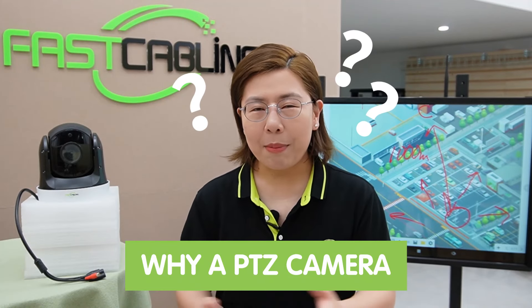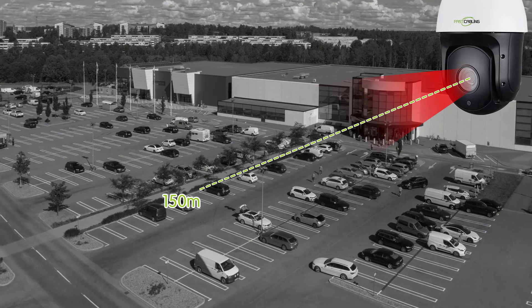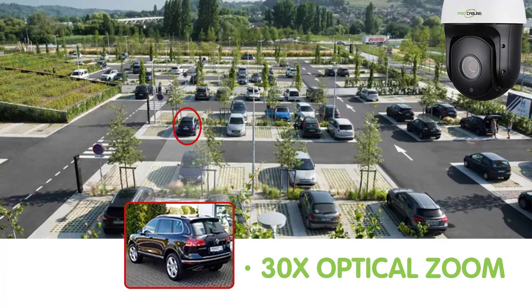So why a PTZ camera? PTZ stands for Pan, Tilt, and Zoom. These cameras are powerhouses capable of monitoring vast areas up to 200 meters away, and also come equipped with impressive night vision capability extending up to 150 meters. A single camera that can pivot to any point of interest — able to pan, tilt, and has 30 times optical zoom capability, so you can zoom in or out as needed, offering unparalleled surveillance coverage.